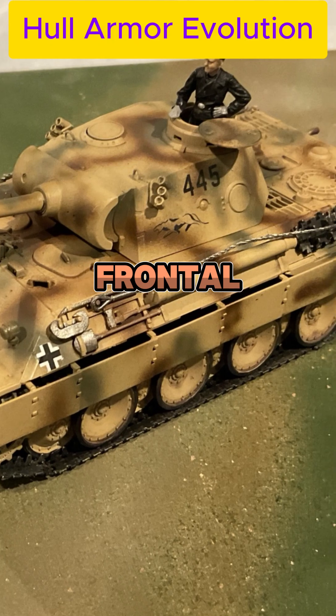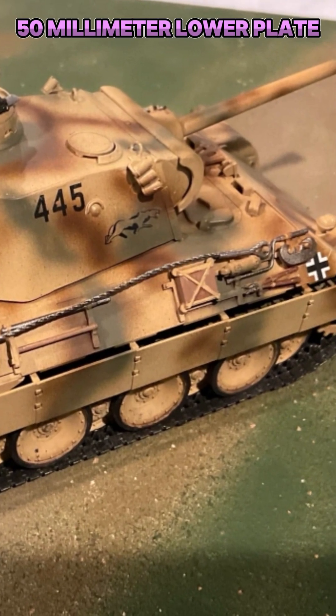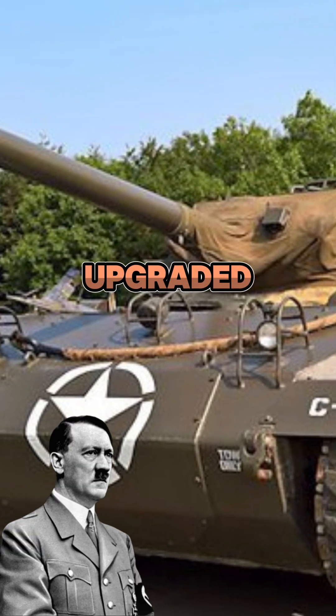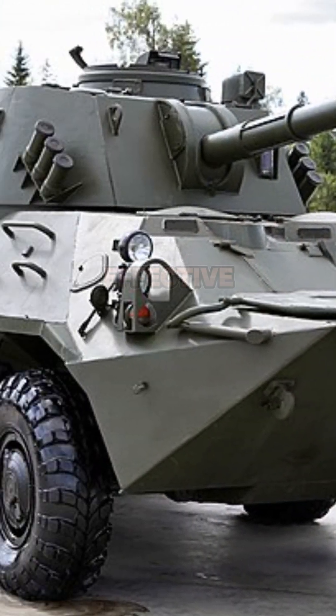Hull armor evolution — frontal glacis, Ausführung D: 60mm upper plate, 50mm lower plate, 90mm effective armor. Upgraded by Hitler's order: 80mm upper, 60mm lower, 120mm effective armor.